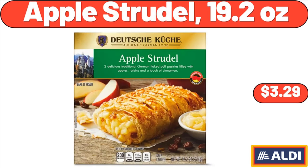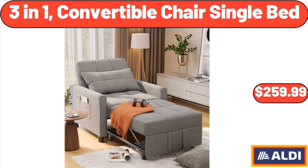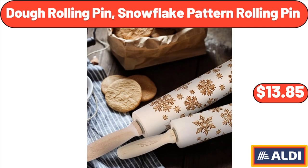Apple Strudel, 19.2 ounces, $3.29. 3-In-1 Convertible Chair Single Bed, $259.99. Dough Rolling Pin Snowflake Pattern Rolling Pin, $13.85.